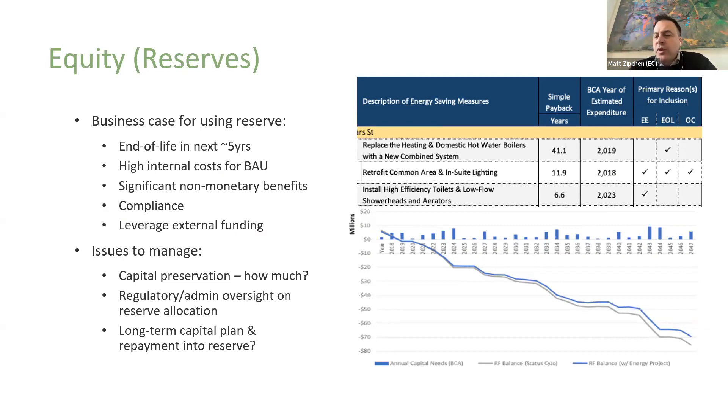There are a couple of trigger events to consider. One of the first things you want to look at is what is your capital plan — does it make sense, and what is end of life in the next five years? This was from our Woodgreen project where we looked at a bunch of different measures and evaluated them: EE for energy efficiency, EOL for end of life, or OC for occupant comfort. Anything that was end of life was going to be required to be replaced anyway, so from a business case point of view, it made sense to include that capital investment in the project because it was money that was already earmarked for spending. You also have to manage how your balance sheet is being managed and whether you have any regulatory oversight requiring approval for how much you're going to contribute.